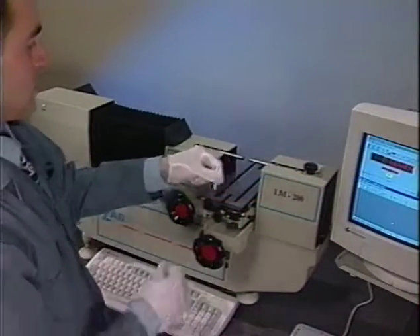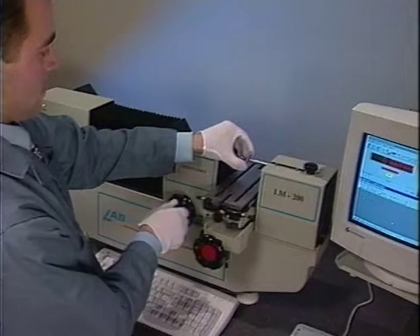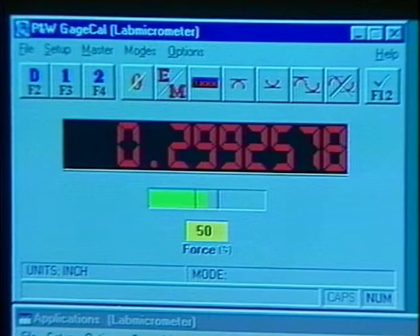Pin gauge calibration is easy. Place the pin between the measuring probes. Now advance the headstock until the measurement indicator turns green.